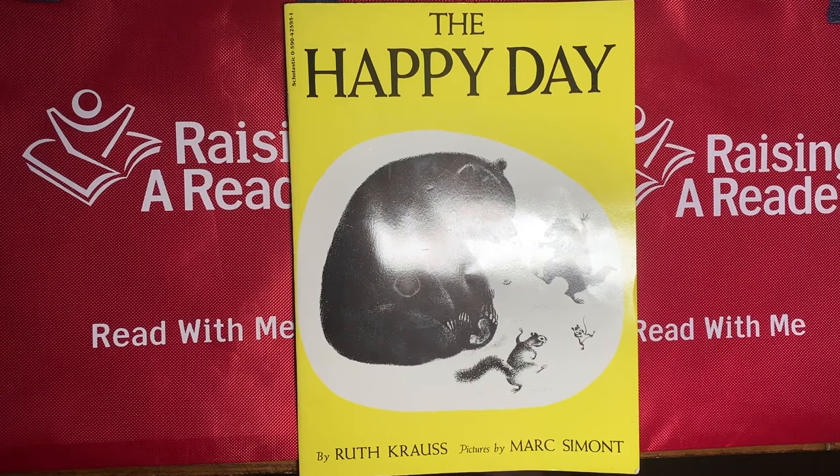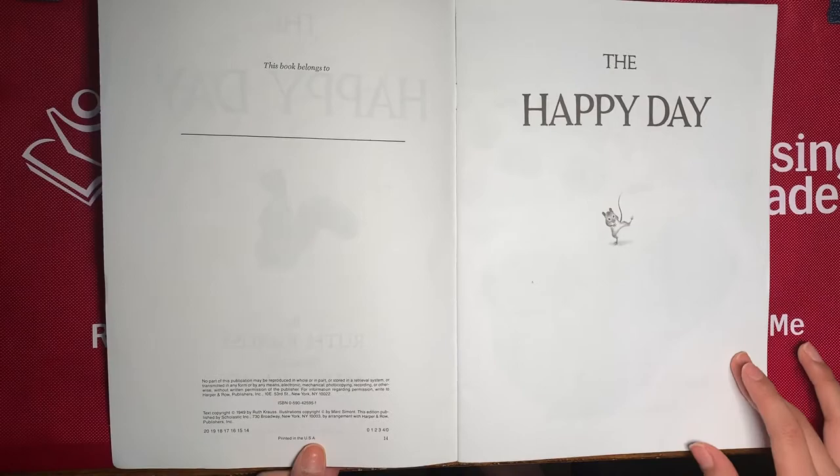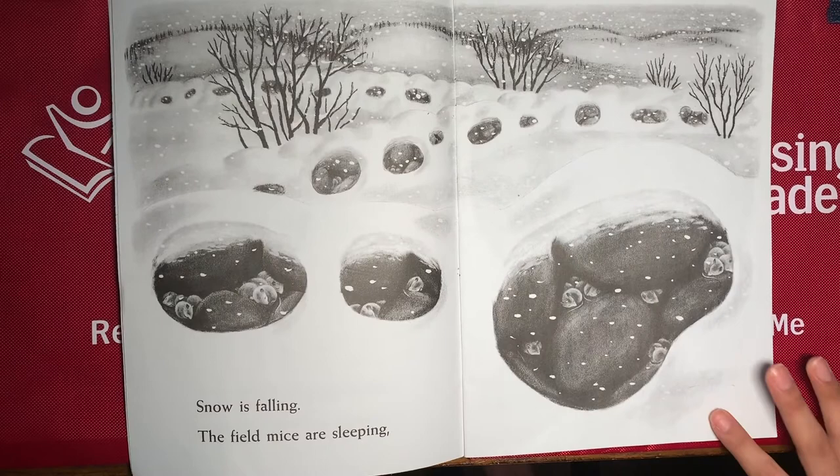The Happy Day! Let's look at the title page. Look, I see a bear, a snail, a squirrel, a groundhog, and a mouse. Let's find out what it's about. Oh look, and there's a mouse dancing on here too.